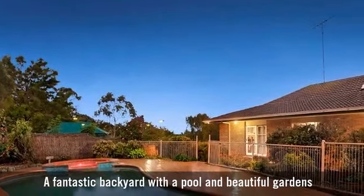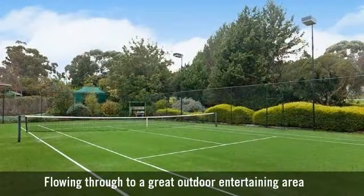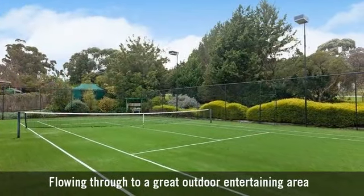A fantastic backyard with a pool and beautiful gardens. You will fall in love with the amazing views, flowing through to a great outdoor entertaining area.